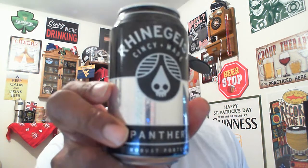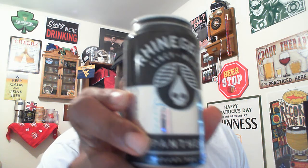Hey, what's happening everybody — Rajay back again to take a look at another beer. Thanks for swinging by to check out another video. Today I'm going to take a look at one from one of our local breweries, Rheingeist Brewery. This is going to be their Panther, their American Porter.